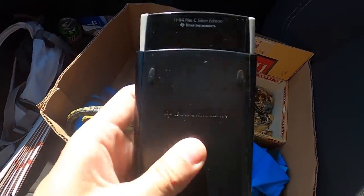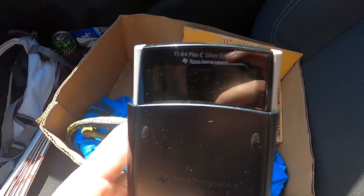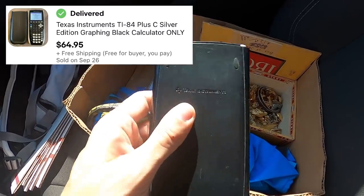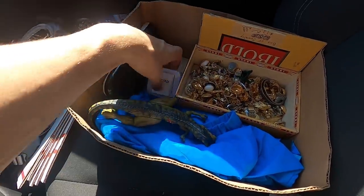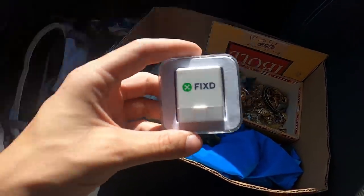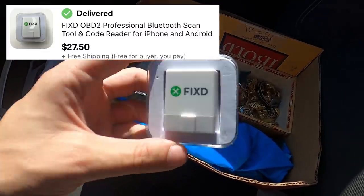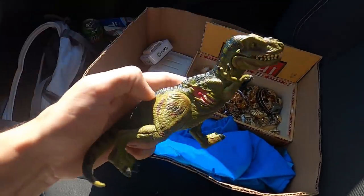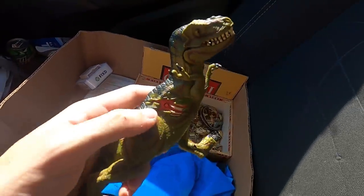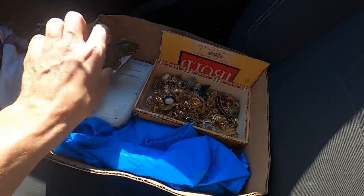This was a good one — a Texas Instruments TI-84 Plus C Silver Edition, probably about a $60 calculator. Paid three for that. Then this little OBD car diagnostic thing — I've sold these in the past, they go for like $25 to $30. And a little Jurassic Park 3 T-Rex dinosaur for a buck.